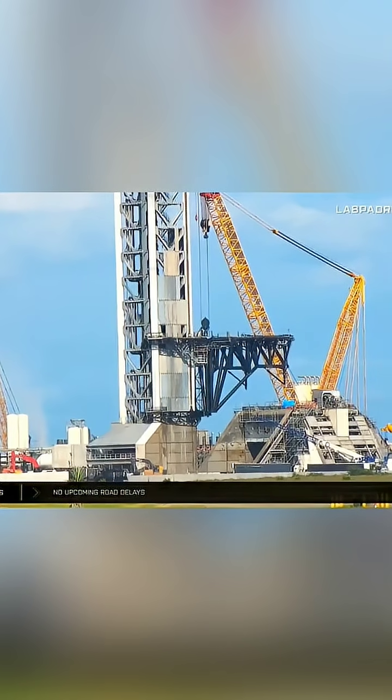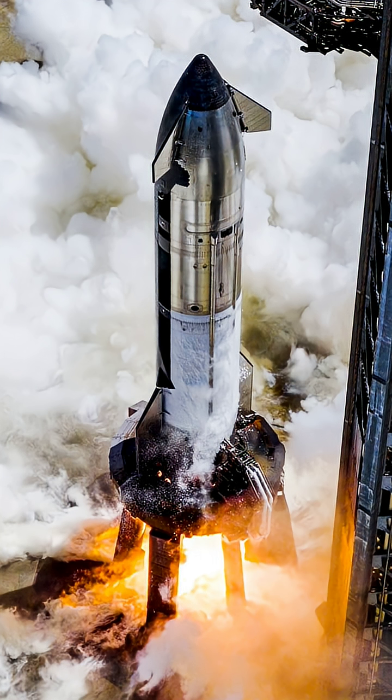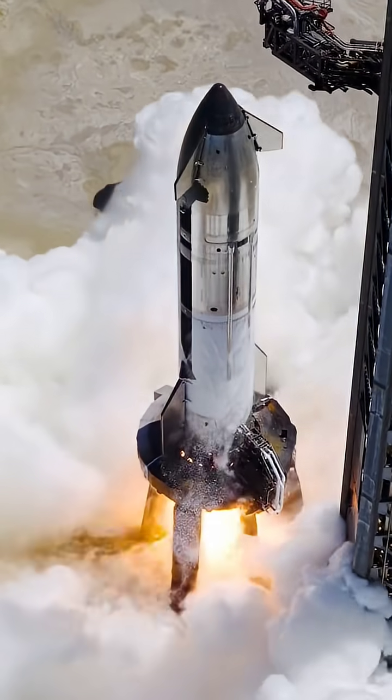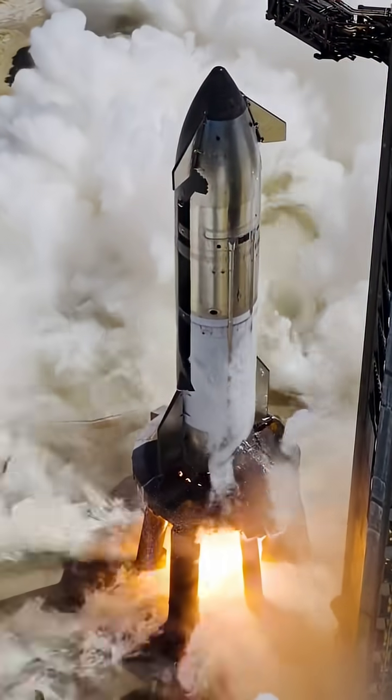With both Booster 15 and Ship 38 completing their static fires, Flight 11 is poised for launch. Regulatory approvals are in place and the final integration steps, including Starlink simulations, are underway. If all goes smoothly, SpaceX could launch Flight 11 before the end of the month, pushing the boundaries of reusable spaceflight once again. As the countdown to Flight 11 begins, the world watches with anticipation.